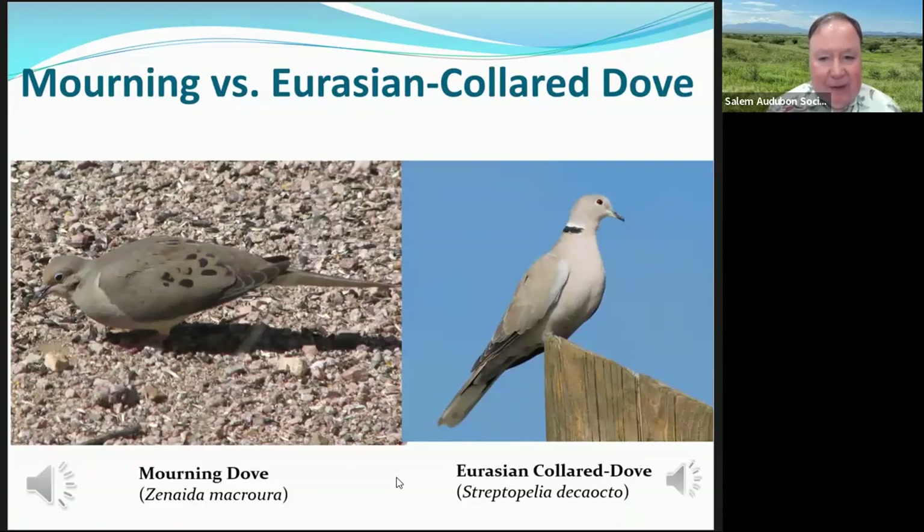The Eurasian collared-dove is a lot larger than the mourning dove. Several differences are visible at a quick glance: the mourning dove has black spots on its wings while the Eurasian collared-dove does not. The Eurasian collared-dove has a long, square tail while the mourning dove has a long, pointed tail. You can also see the collar on the back of the neck of the Eurasian collared-dove — that's how it gets its name. The mourning dove doesn't have that collar. Their calls are also quite different.